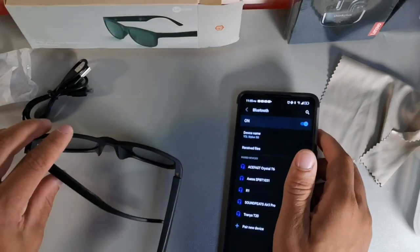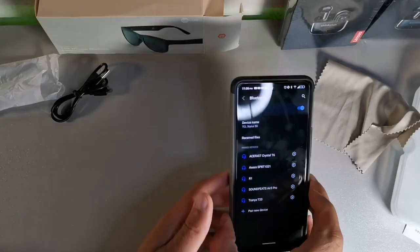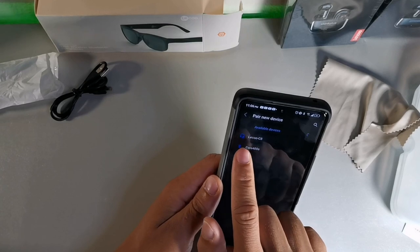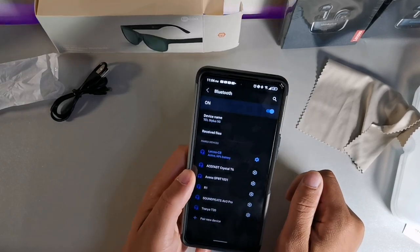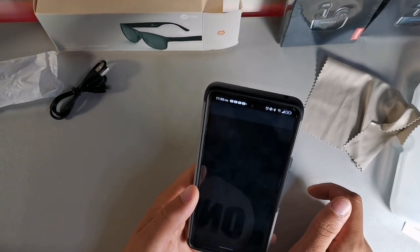Let me pair these with my smartphone — unlocking it and going to Bluetooth. I'm putting them on my head and long-holding the button to power on. They're definitely polarized because they've got this really dope crystal-clear look. Long-holding the button — it says 'Tai Chi,' which probably means they're on. Looking at the phone I can see clearly with these. I see 'Leiko C8' on Bluetooth — hitting that to pair.